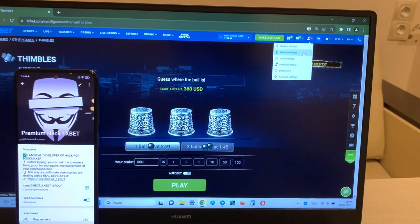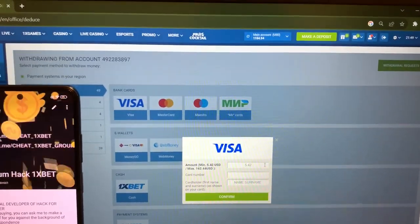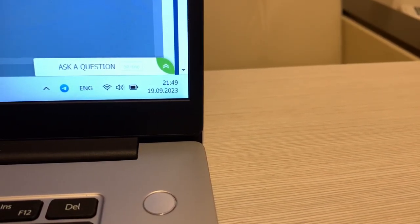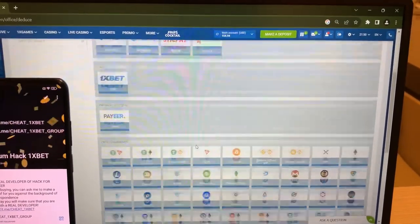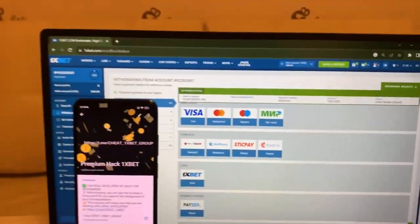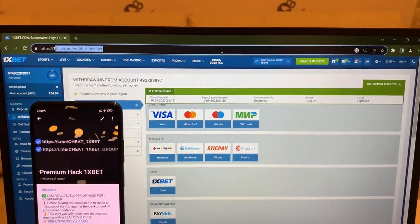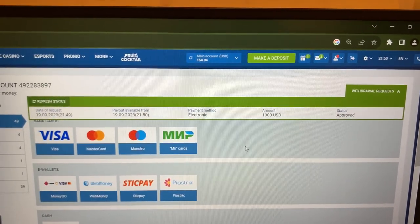I win money and now I'm withdrawing my money to my Visa card. Look — actual date and actual time. I win money and now I'm withdrawing. I wait for new status — one thousand dollars. You can see, this is real 1xbet. Status approved — I took my money. Refresh my balance. Bye bye!